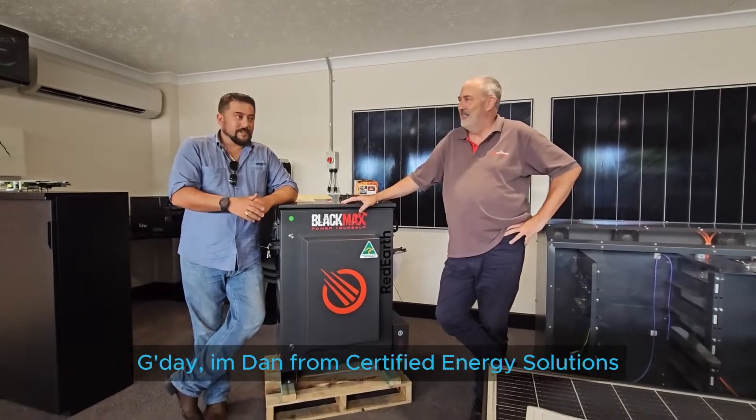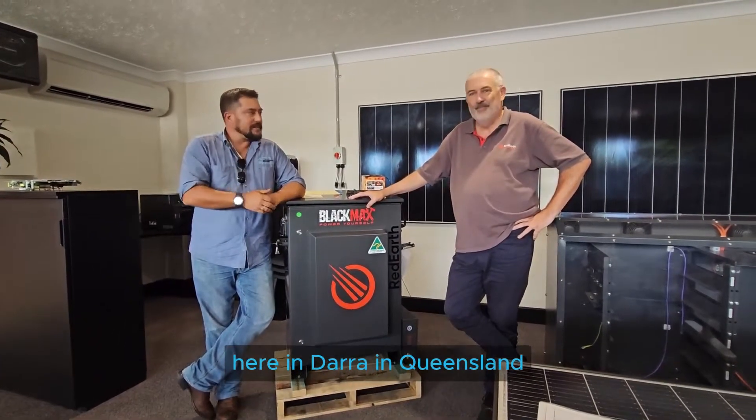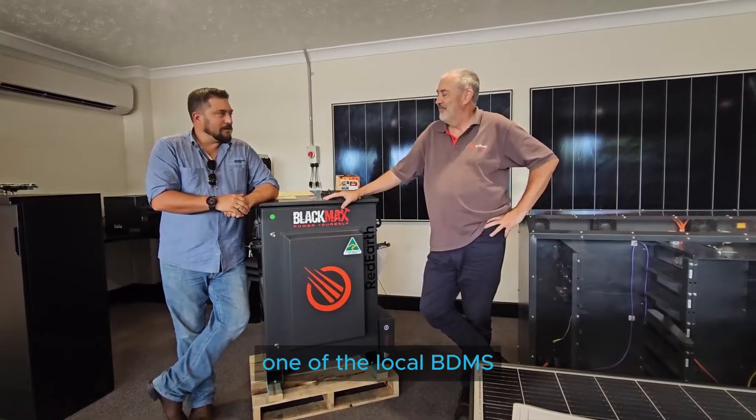G'day, I'm Dan from Certified Energy Solutions, and today we're actually at RedEarth Head Office of Manufacturing here in Darragh, Queensland, and we've got Terry Cooney from RedEarth, one of the local BDMs.